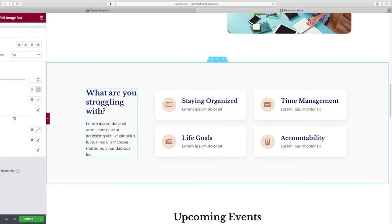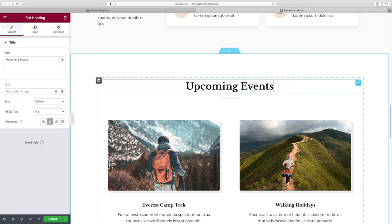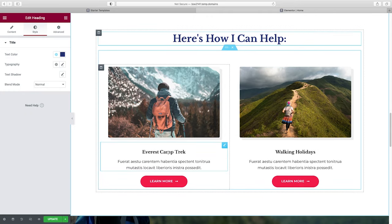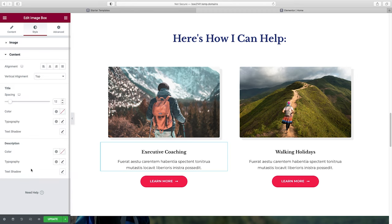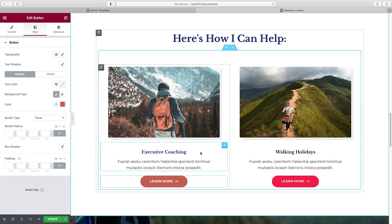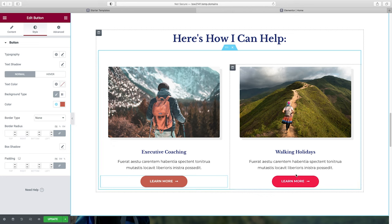Let's move on to our next section and work with what's already there. I'll change the title and delete the divider by right-clicking. I'll go to Style and give the heading our navy blue color. Now let's add services — I'll add unique content by changing the title and description. Under Style, I'll change the title color and the button background color to match our call to action color from before. Once the first one looks right, right-click Copy, then right-click Paste Style to apply it to the other side.